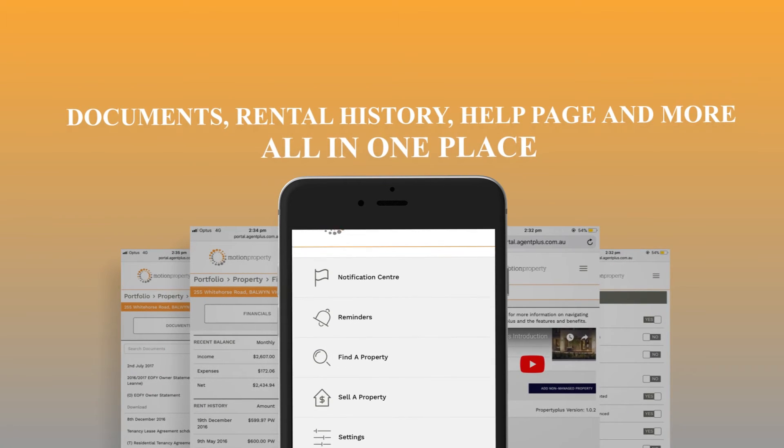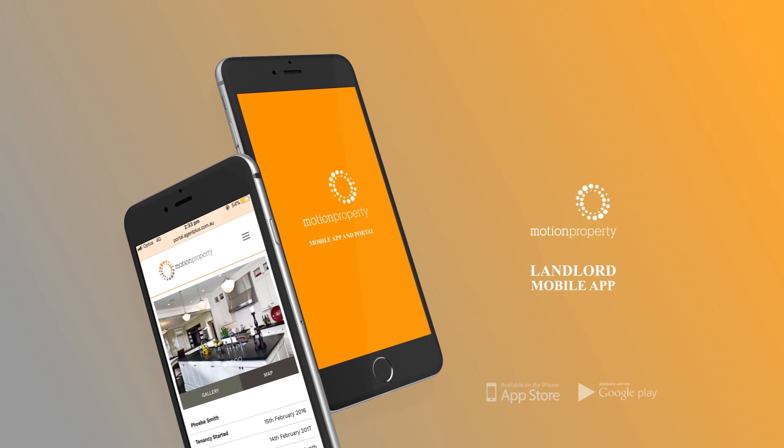You can get details as to how to access the app via the email attached to this video. Of course, if you have any questions or would like to have a chat about your property, please don't hesitate to give either Noorit or I a call at the office.